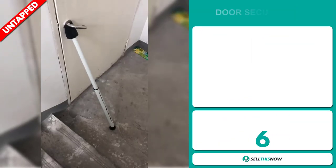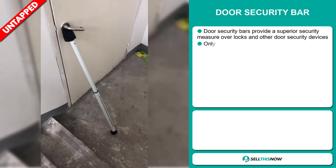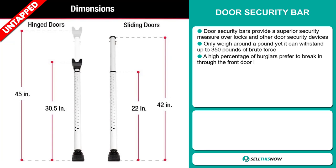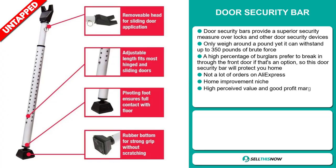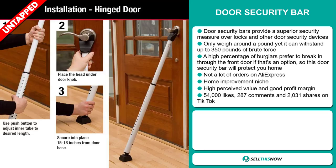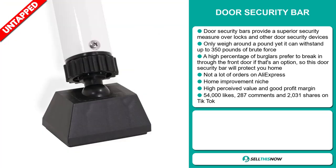Our next product is the door security bar. Door security bars provide a superior security measure over locks and other door security devices. It only weighs around a pound, yet it can withstand up to 350 pounds of brute force. A high percentage of burglars prefer to break in through the front door, so this door security bar will protect your home. We also think it has a lot of untapped potential — so far, there haven't been many orders on AliExpress, so you could definitely take advantage of this. It falls under the home improvement niche market and has a high perceived value.